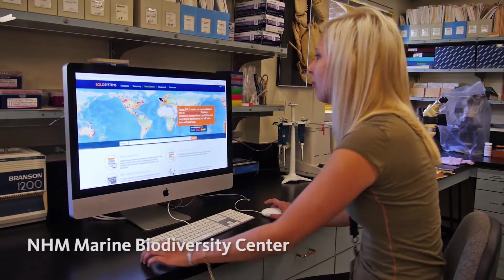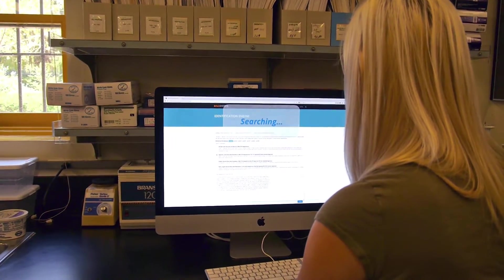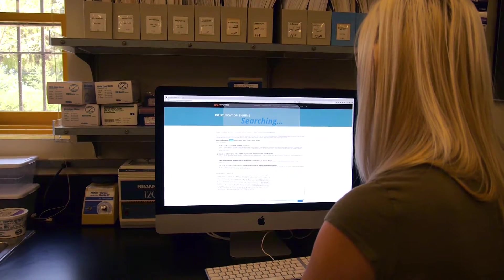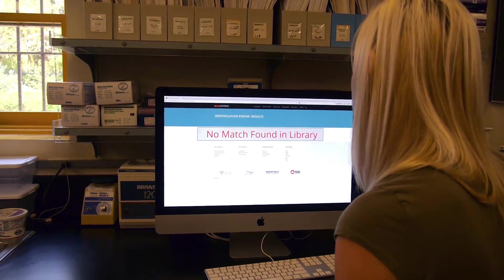You can identify an animal by sequencing that part of its DNA and finding a match in the worldwide database of genetic barcodes. That only works if the genetic barcode for that species is registered in the database.